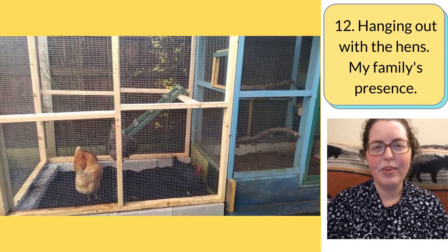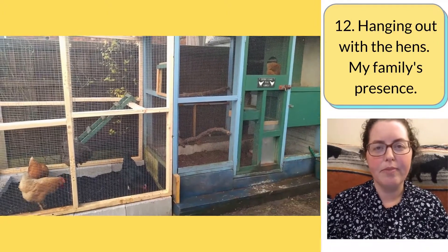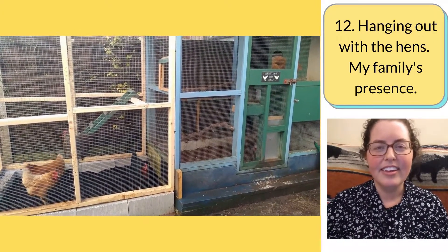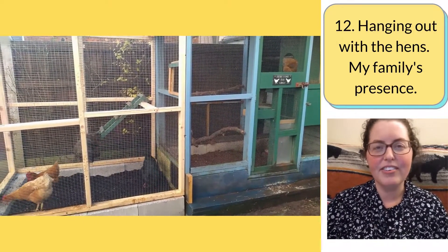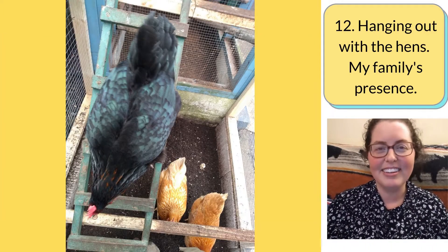Hang out with the hens — my family's presence in the garden, or our presence in the coop while we're cleaning it out daily, is stimulating for the hens: watching us, seeing our movements, hearing our sounds. Sometimes we don't really think of that as chicken enrichment, but it is — they really enjoy seeing us.